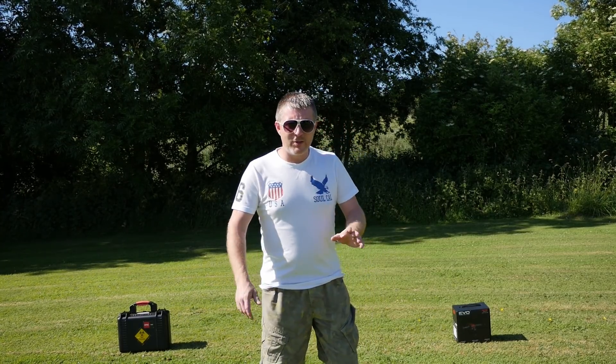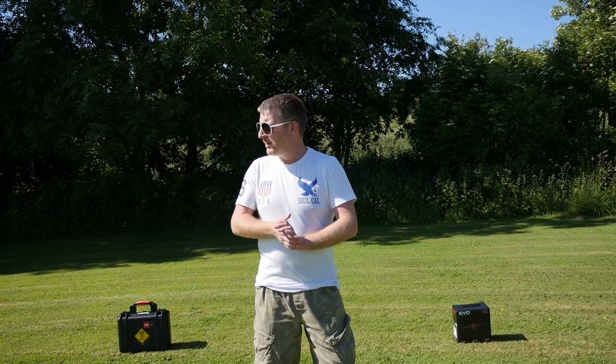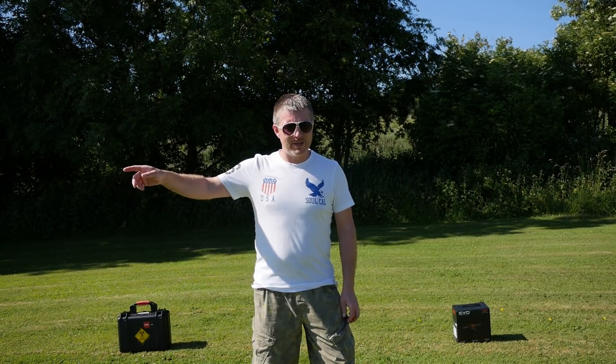Hello guys, Malcolm here. Hopefully you can all hear me okay. There's a little bit of wind here today, and there's a road on the far side over there, so you might get some road noise.